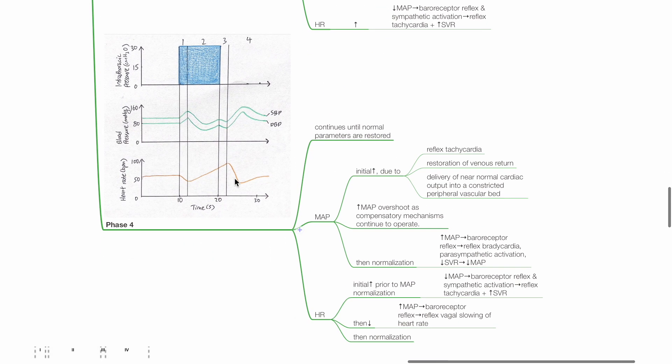Phase 4 continues until normal parameters are restored. MAP increases initially due to reflex tachycardia, restoration of venous return, and delivery of near-normal cardiac output into a constricted peripheral vascular bed. MAP increases and overshoots as compensatory mechanisms continue to operate. This is followed by normalization of MAP as the baroreceptor reflex is triggered by raised MAP, leading to reflex bradycardia, parasympathetic activation, and reduced SVR and MAP. There is an initial increase in heart rate during phase 4 prior to MAP normalization, followed by reflex bradycardia during BP overshoot due to reflex vagal slowing of the heart rate, followed by normalization of heart rate.